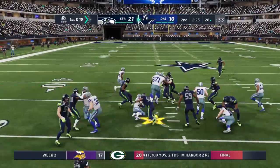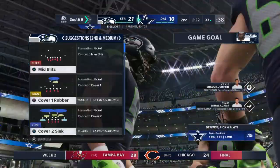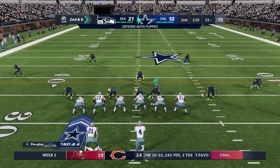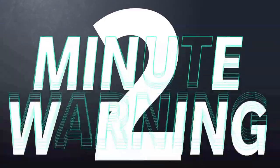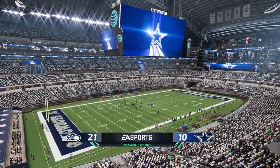It really becomes a tale of two play-callers. The offensive guy is in sync — everything is working pretty well. But on the defensive side, it's tough because he's prepped all week and he can't get a bead on exactly what they're doing right now. What he needs is one of his guys to make a big play and disrupt things.